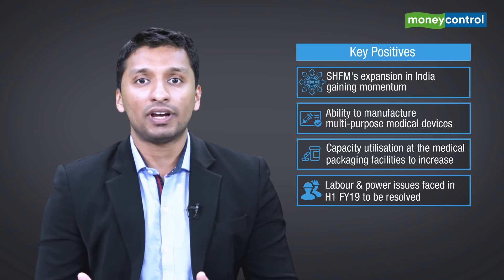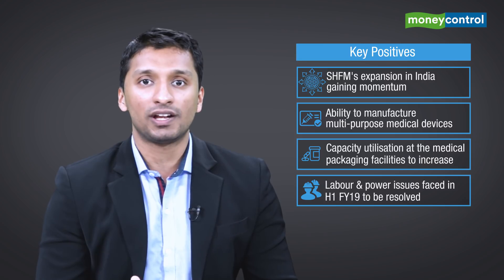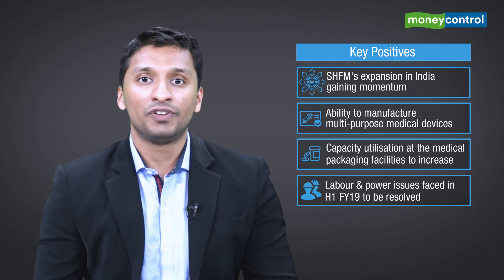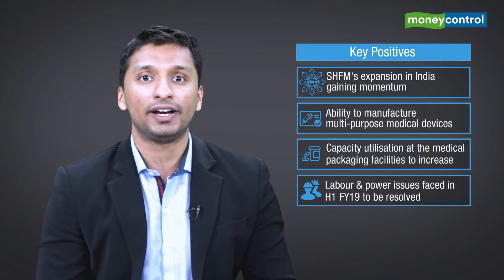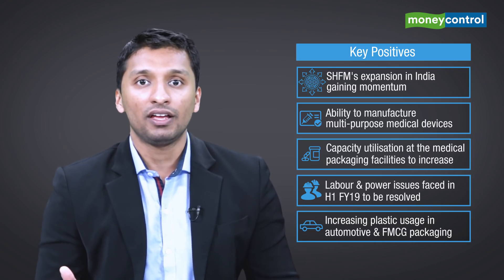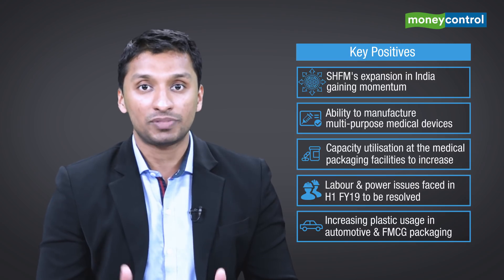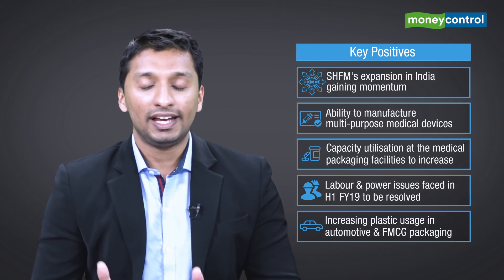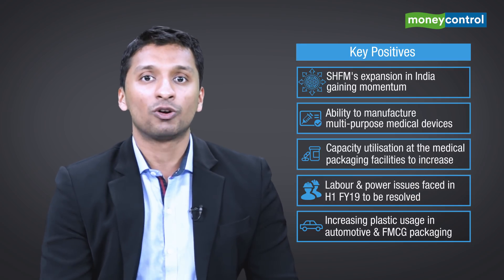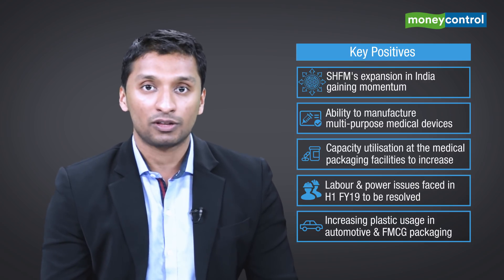Fourthly, the labor and power issues which took a toll on the company's financials in the first half of this fiscal year would be resolved in the second half, which should bring back earnings visibility. And lastly, plastic usage has been finding increasing applications in domains such as FMCG, automotive, electronics, and electricals, which in turn gives Shelly a good opportunity to bolster its top line further through more orders.